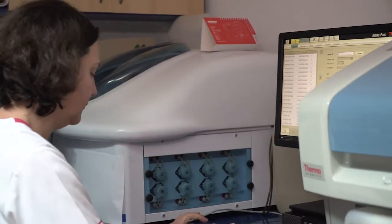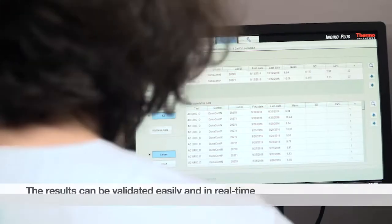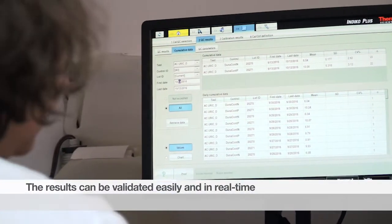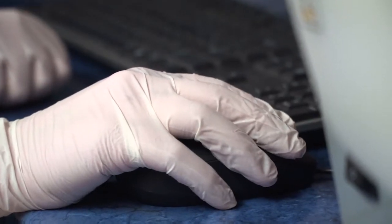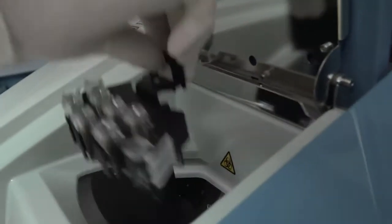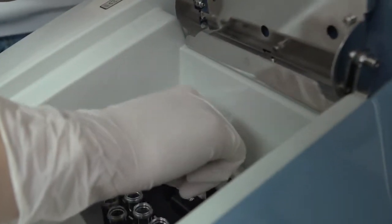The Indigo software is logical, easy to understand and use, which helps us to load the calibrators, controls and patient samples quickly and start the analysis. Due to the bi-directional interface, it is easy to connect with any LIS.